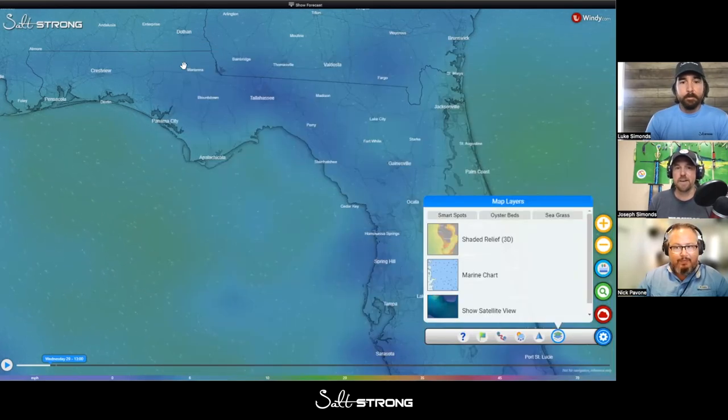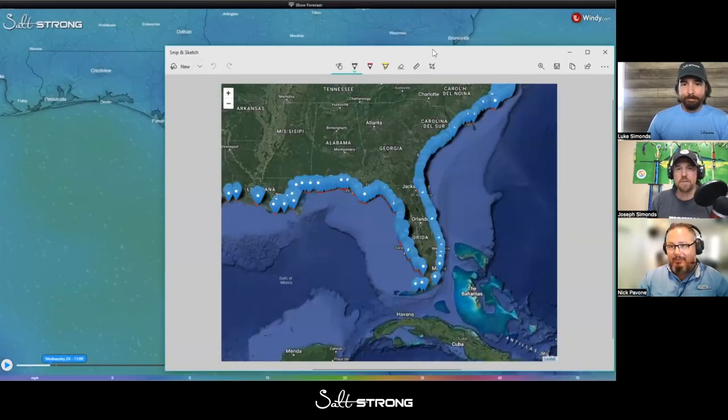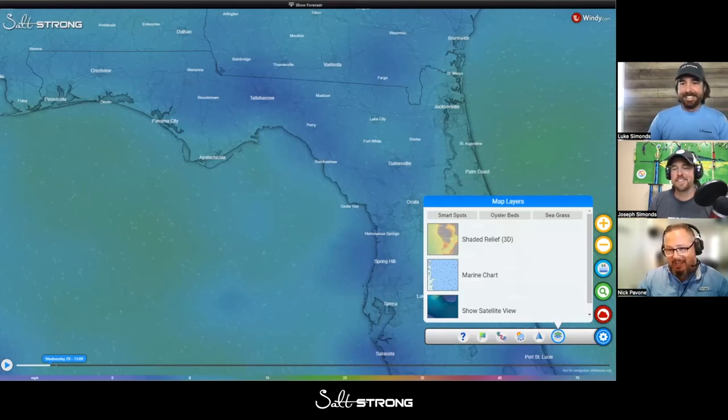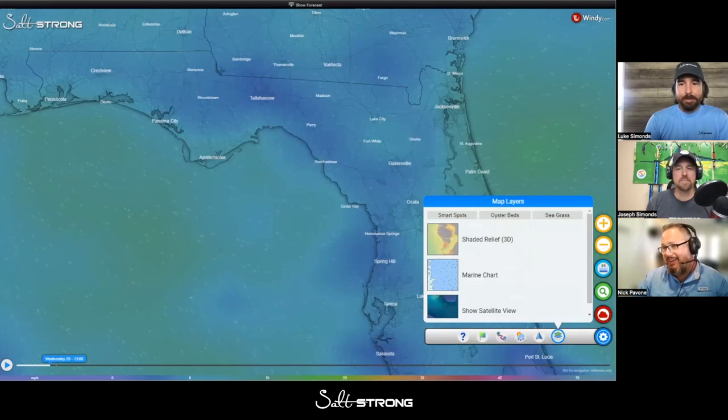Every member on our team — our full-time fishing coaches — they're getting paid to fish. Nick had a master map showing the coverage of all the smart spots, which goes all the way over to Texas. He also had a photo where he Photoshopped a beard on Luke, which was awesome.